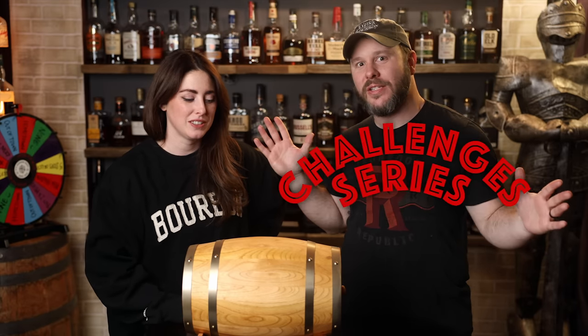Seems like you guys like watching them too — you guys really like watching them. So we thought, let's switch it up. How can we gamify this? So introducing the Bourbon Hunting Challenges series.